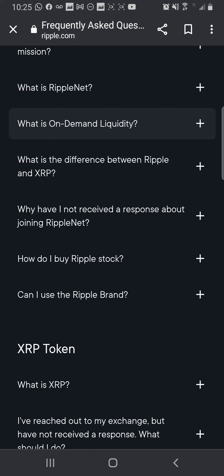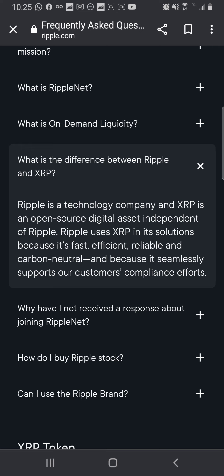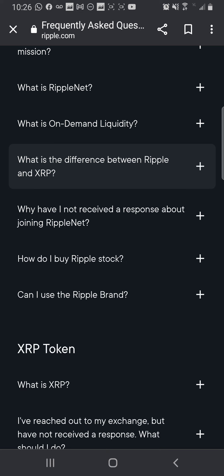What is the difference between XRP and Ripple? I'm clicking this because people confuse it a lot. Ripple is a technology company and XRP is an open source digital asset independent of Ripple. Ripple uses XRP in its solutions because it's fast, efficient, reliable, and carbon neutral, and because it seamlessly supports customers' compliance efforts.